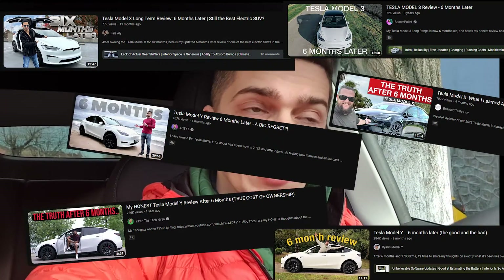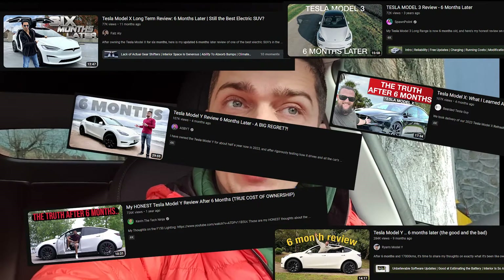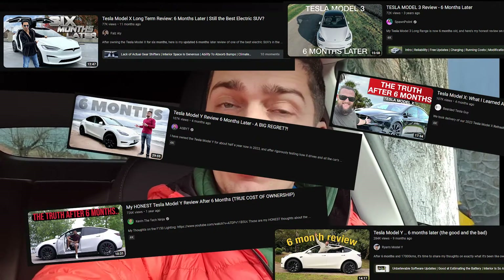I was thinking of doing a six-month and 12,000 kilometer update video to tell you guys about my experience with the car — the good things, the bad things, all the issues we had and if they were resolved or not. There weren't that many issues, to be fair.